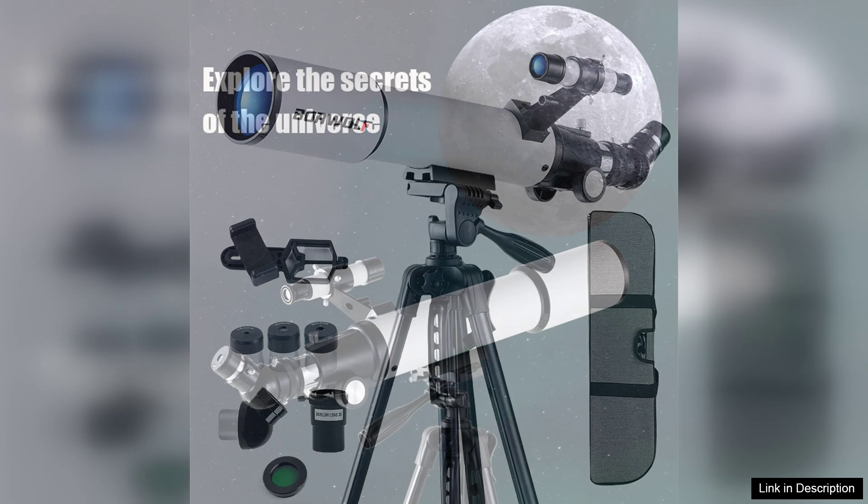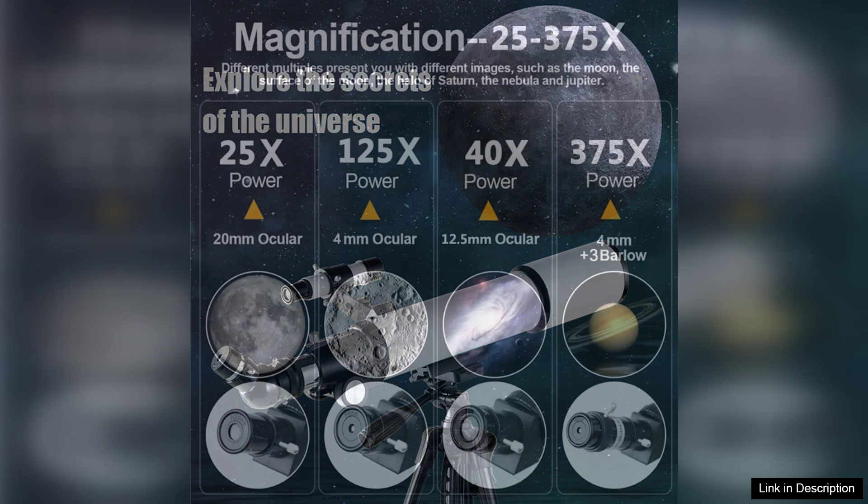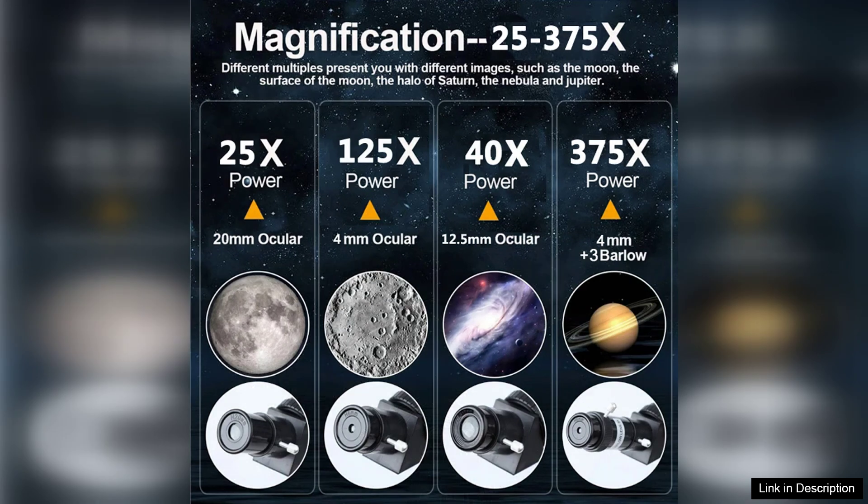One of the standout features of the BORWOLF 70500 is its impressive optics. The 70mm aperture allows for a significant amount of light to enter the telescope, which translates into brighter and clearer images. Whether you're gazing at the craters of the moon, the rings of Saturn, or distant star clusters, the level of detail is remarkable. The multi-coated glass lenses enhance light transmission and reduce reflections, ensuring that your viewing experience is optimal.